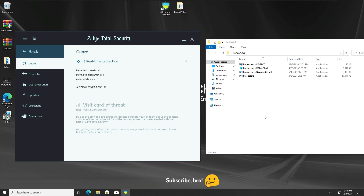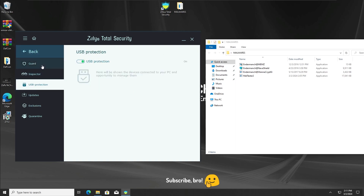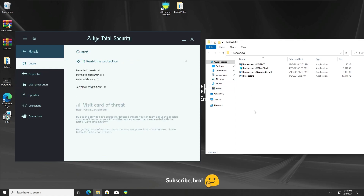The third test with the Zillia Total Security Antivirus is going to be with the Guard Protection off only. As you can see, this is the only protection disabled — the rest of the protections are still enabled. Running all these malwares once again now.